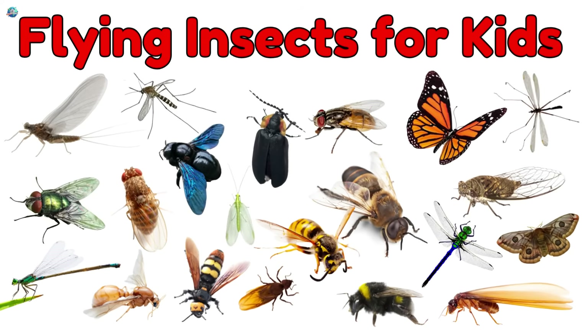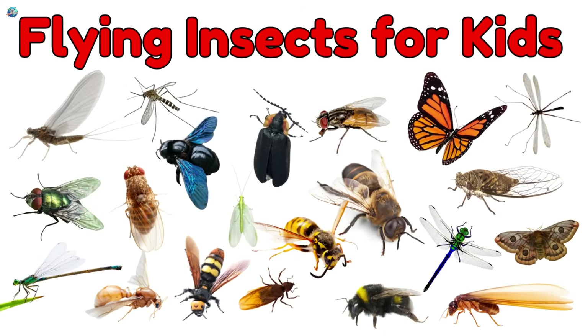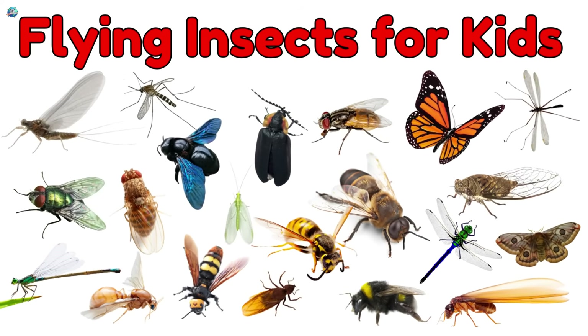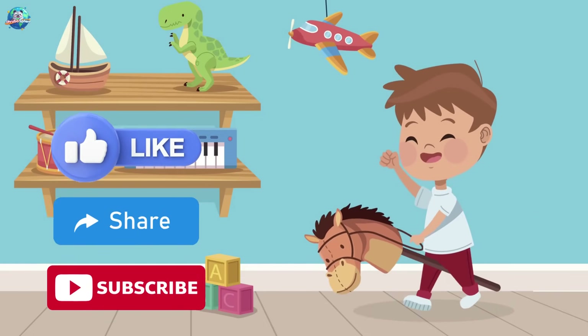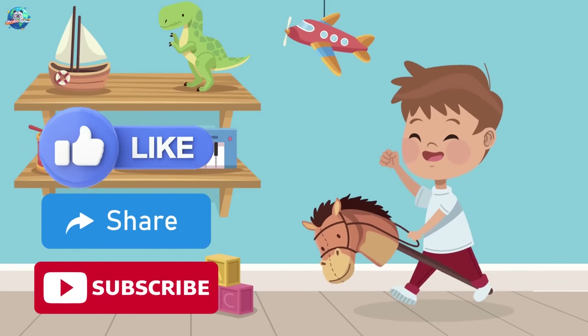From buzzing bees to glowing fireflies, these little flyers are truly amazing. Which one was your favorite? Don't forget to like, share, and subscribe to Drubosphere, where learning is always fun!